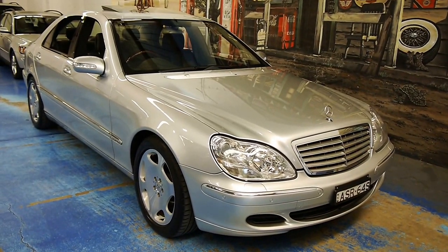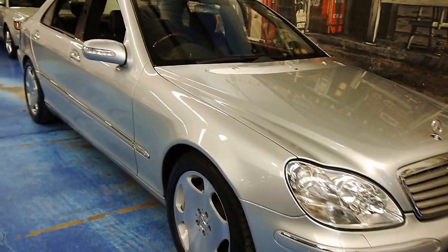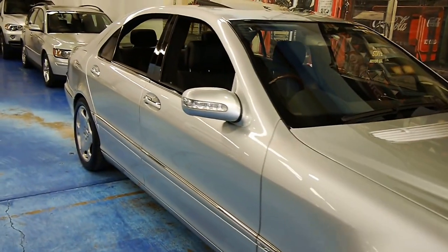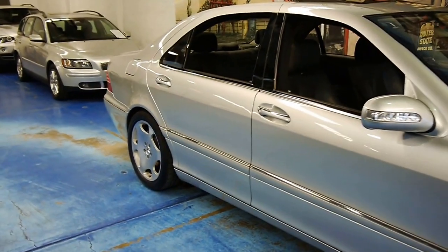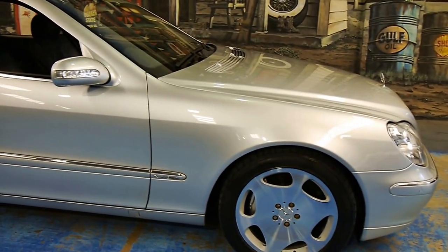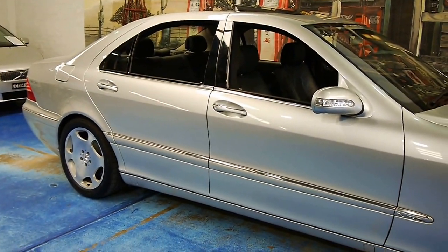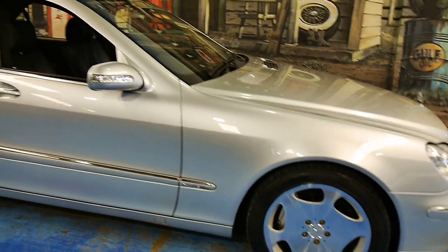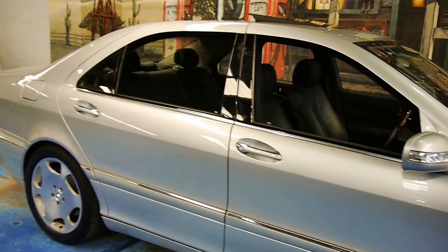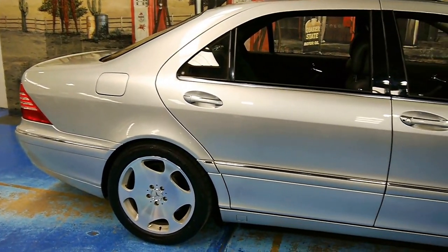Ladies and gentlemen, today we have something very special for you. It's a 2005 Mercedes-Benz S600 V12. This was the flagship for Mercedes-Benz, the absolute top-tier car, adjacent to the AMG division, although this was actually faster than the S63 AMG.